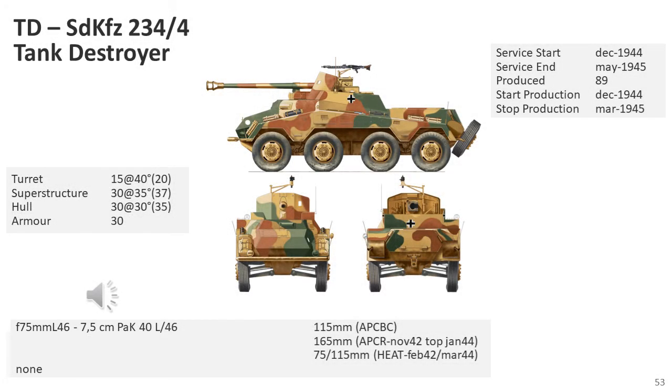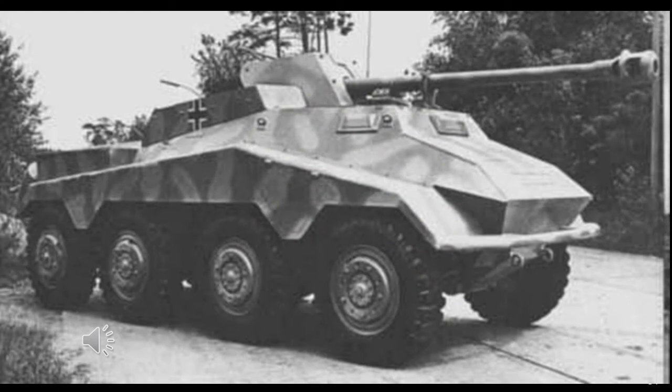The SD KFZ 234-4 mounted a 7.5cm Pak-40 anti-tank gun in an open compartment. This variant was similar to the Marder tank destroyer series in that it was a weakly armoured, open-topped anti-tank vehicle, organised into six-vehicle platoons under battalion headquarters command. It was a very effective tank destroyer when placed in a defensive position, as it could be quickly driven away after firing. However, its main role was to provide support when attacking entrenched infantry or towed guns.